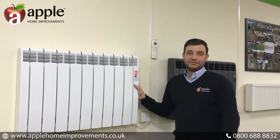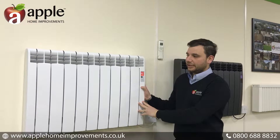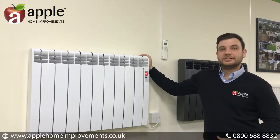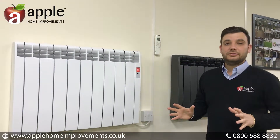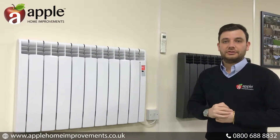Hi, my name's Sean and this is another feature of Ask Apple. Today we've been asked to look at our modern electronic heating systems. As you can see, our electronic heating systems at Apple offer a much more contemporary, modern design opposed to the normal kind of storage heaters available in most people's apartments or houses, which have relied on an electric fuel source.